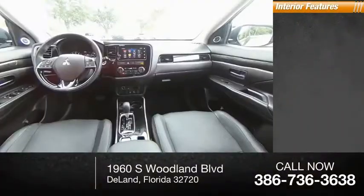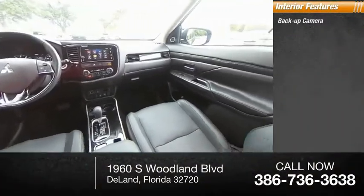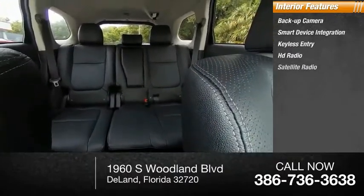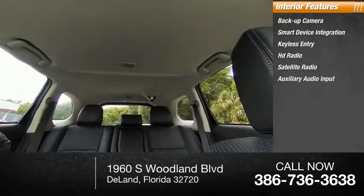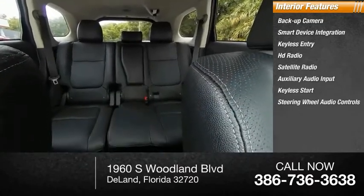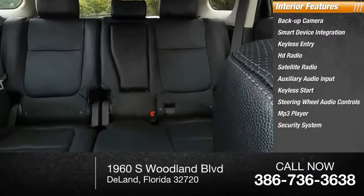Inside you'll find a backup camera, smart device integration, keyless entry, HD radio, satellite radio, auxiliary audio input, keyless start, steering wheel audio controls, MP3 player, and a security system.